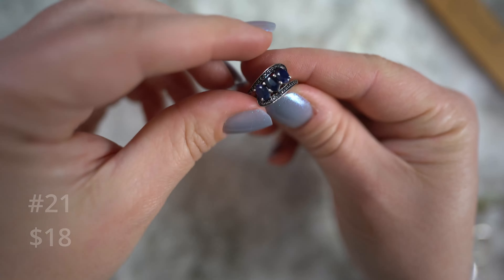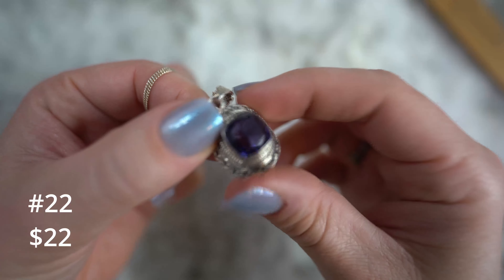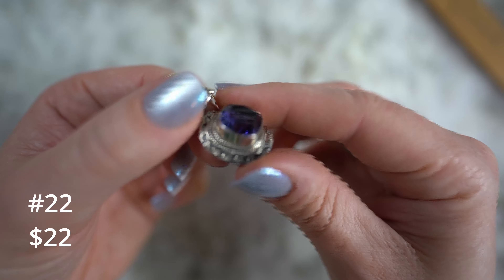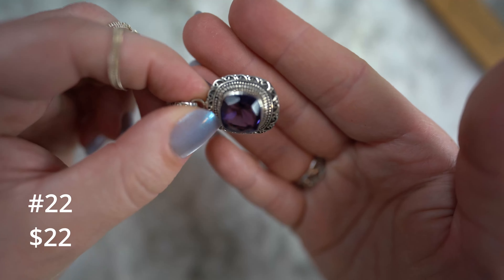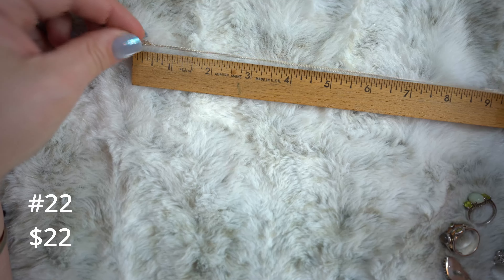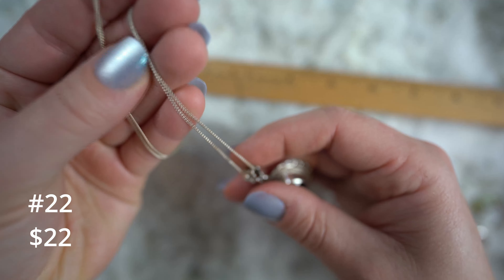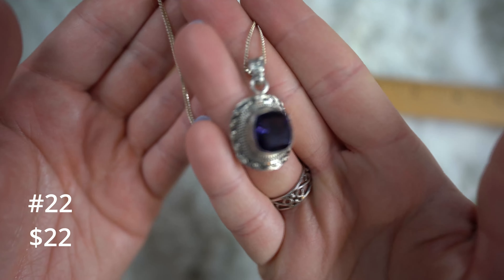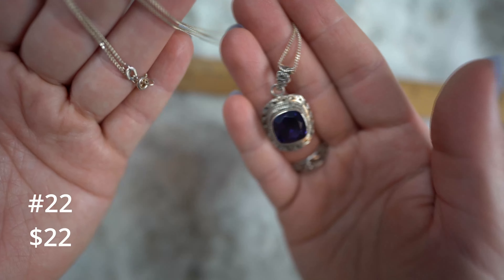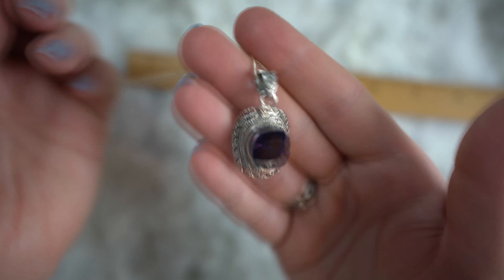Alright, this one we'll do eighteen dollars. This is sapphire — faceted sapphire, three-stone, sterling silver. It's got like faux pavé set metal here made to look like diamonds. If you polish it up really good it probably would look like it, but it's just milgrain work. This one is a size five and a half, so it's on the smaller side. Deep blue sapphires. Eighteen on this one.